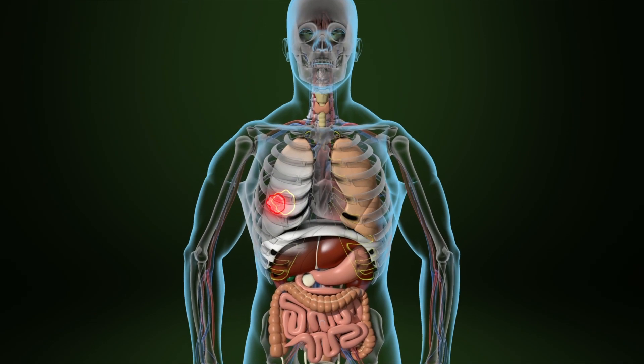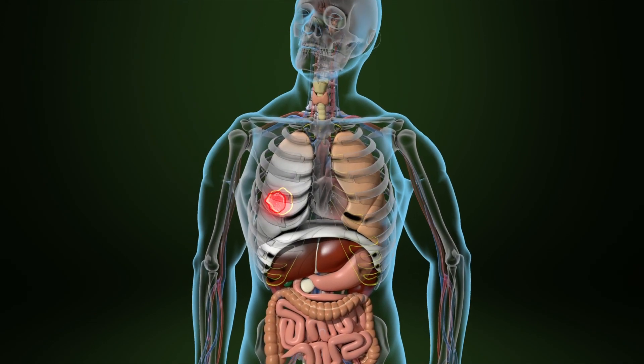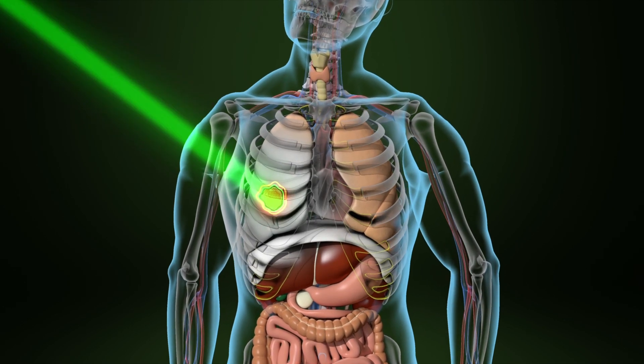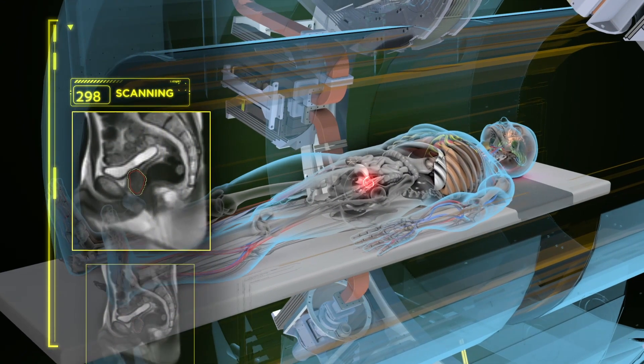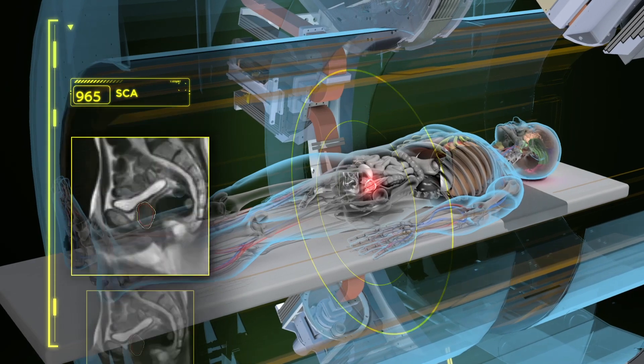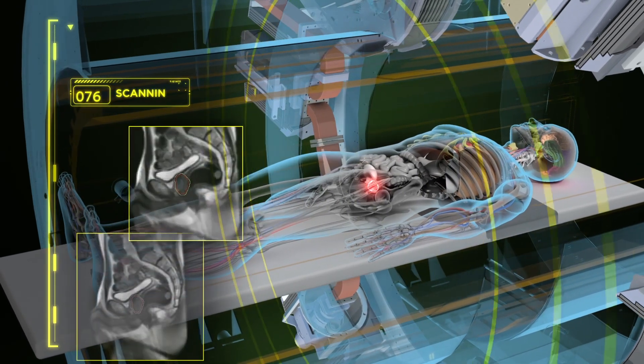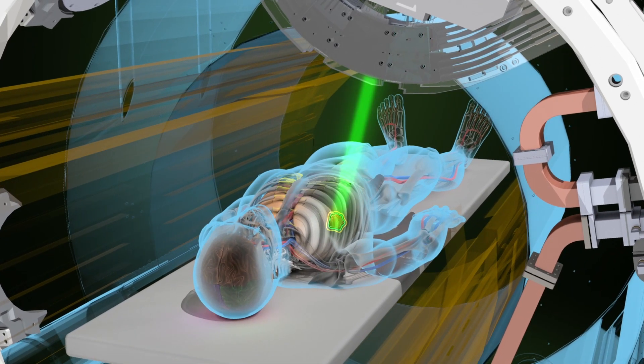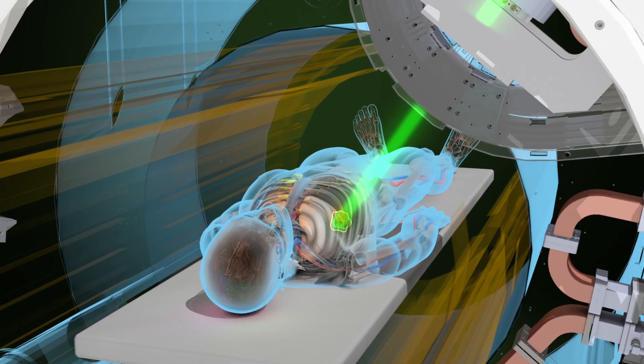With this MR-Guided Radiation Therapy expertise that I'm bringing to Henry Ford, as well as the equipment that we have here, we can actually change the treatment every day so we can avoid over-irradiating things like your stomach and your intestines, resulting in less toxicity and more efficient treatments.